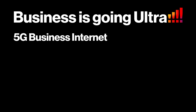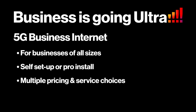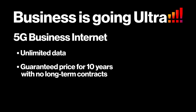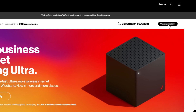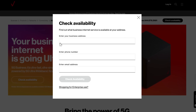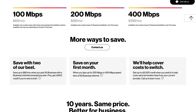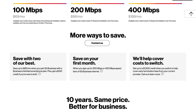5G Business Internet is a fast, reliable alternative to cable internet for businesses of all sizes. It includes options for self-setup or professional installation, plus multiple pricing and service choices, unlimited data, and the kicker: you can lock in a guaranteed price for 10 years with no long-term contracts. Get started today at verizon.com/5GBusinessInternet, plug in your address, and see what service you qualify for. Choose the plan that best serves your needs. We'll take care of the rest, either online or with the help of your Verizon business partner.